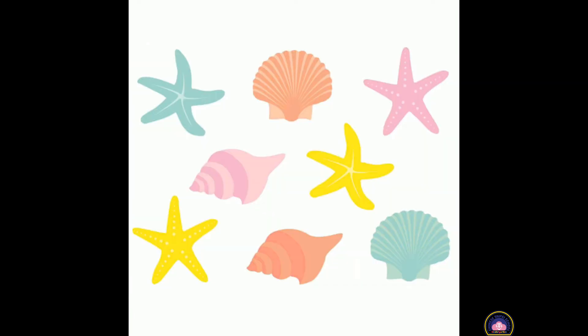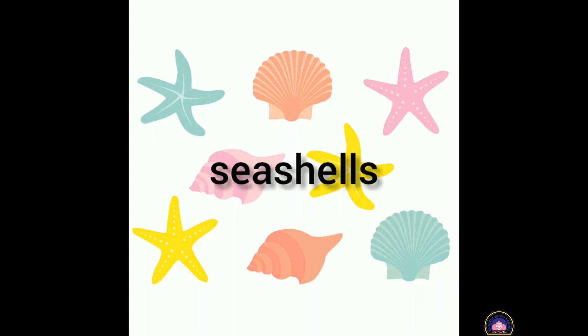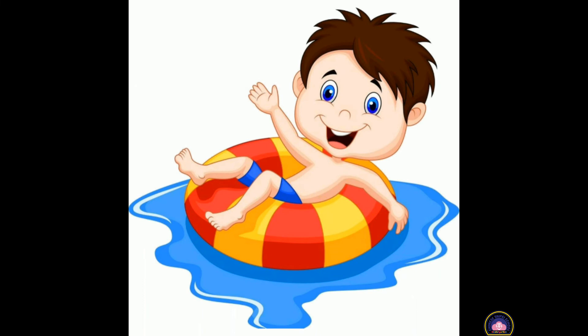What about this? Do you remember, children? What is this? It is seashells. Seashells are so beautiful.